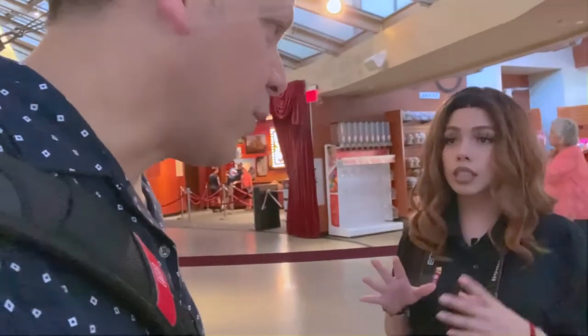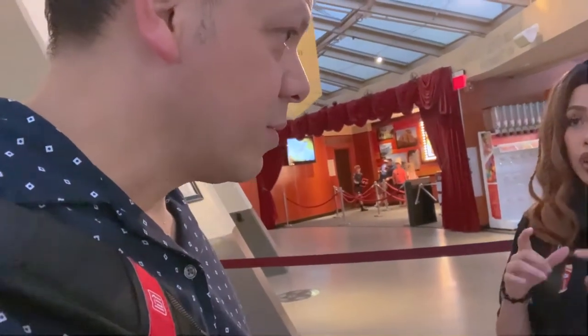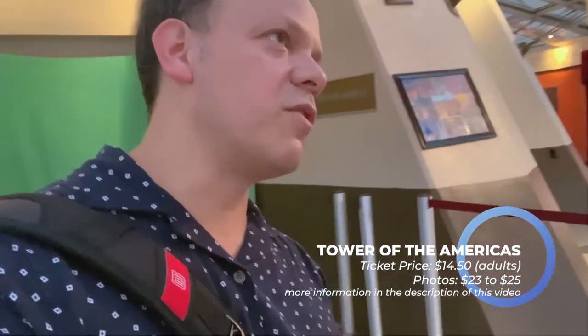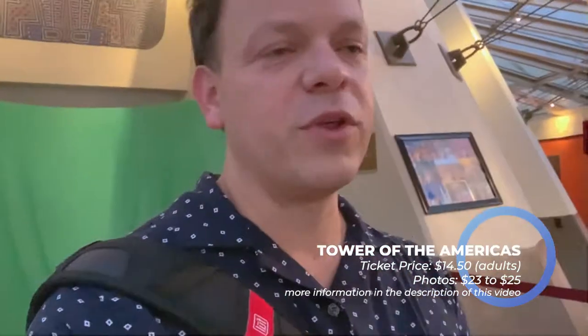This one here? Yes, sir. You want to take a picture? How much is the photograph? It's a book and it's $23. And then there's another one — a little photo frame, digital uploads — $35 for collage, $25 for the frame, and for just the book it's $23.